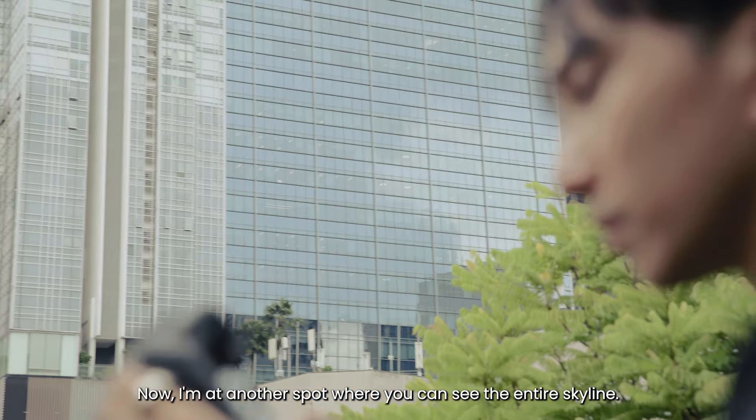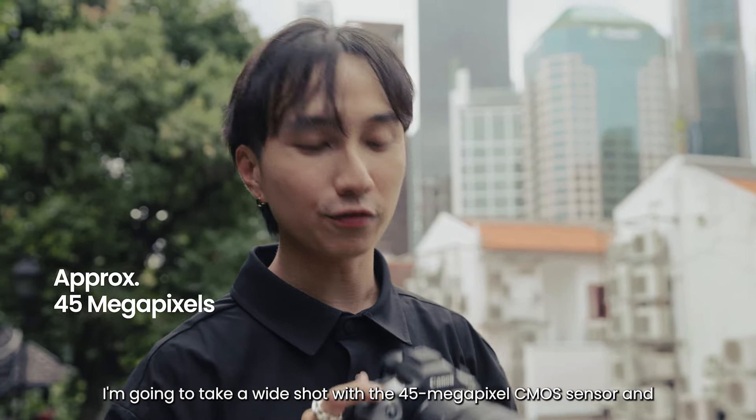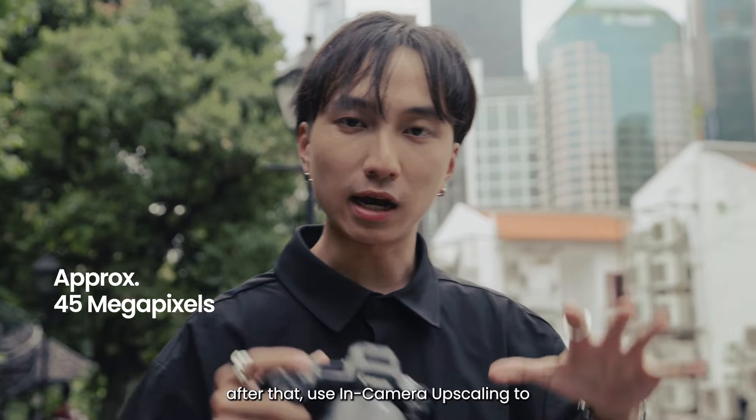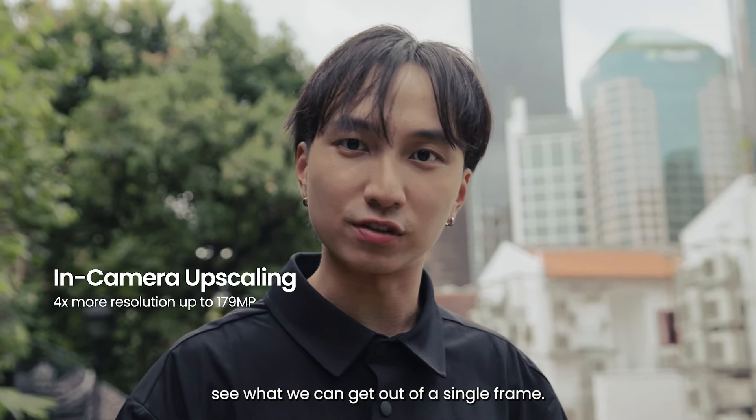Now I'm at another spot where you can see the entire skyline. I'm going to take a wide shot with the 45-megapixel CMOS sensor, and after that use in-camera upscaling to see what we can get out of a single frame.